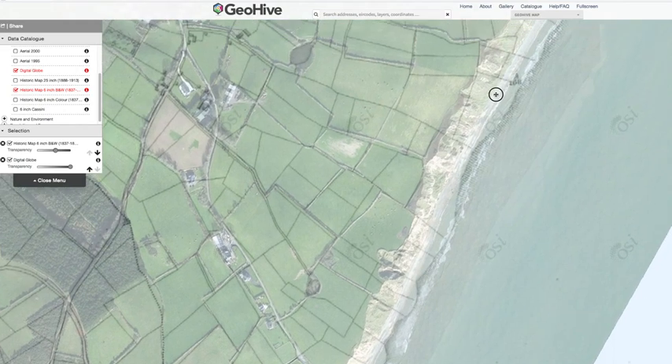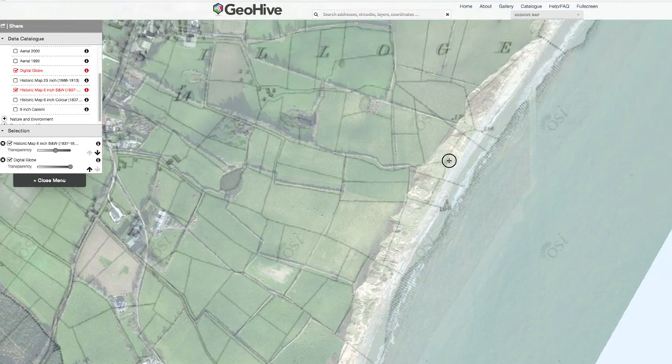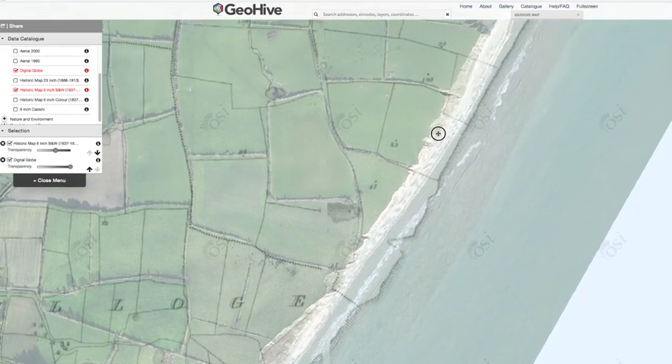All eaten away — some parts are worse than others. Just to show you all these field structures from the 1830s and 1840s maps compared to the field structures that are there now. And every winter, every storm, a little bit disappears.